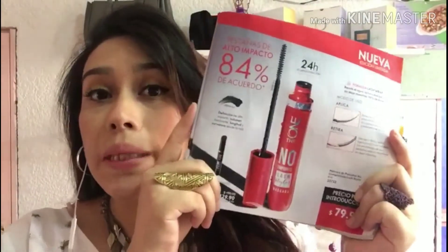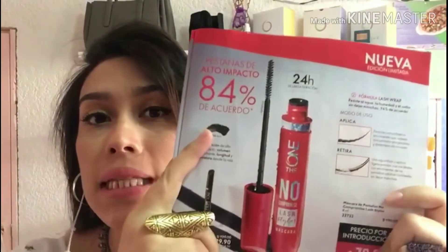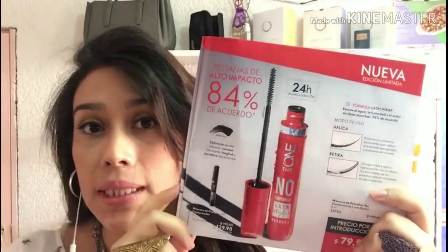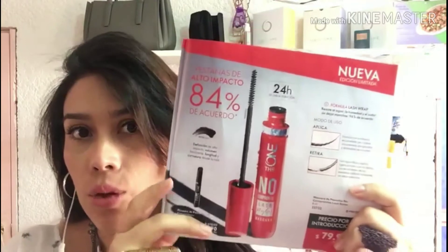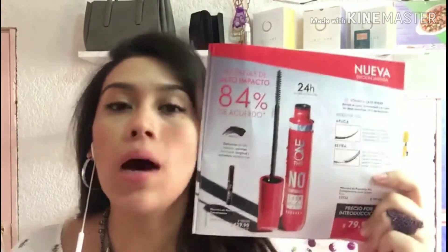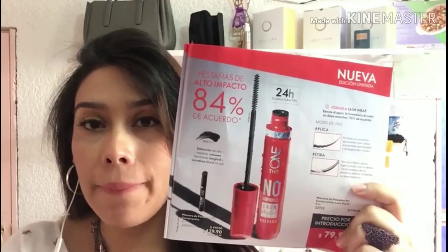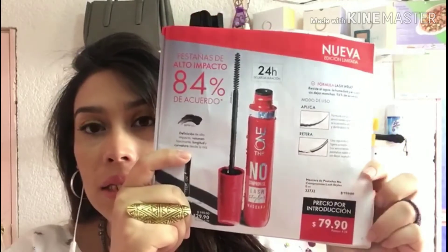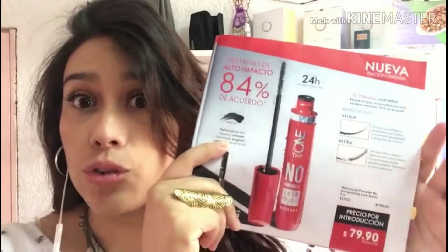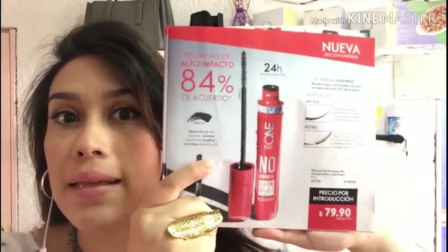Otro producto súper imperdible es esta máscara de pestañas que nos va a rizar totalmente desde la raíz hasta la punta. Además nos va a dejar unas pestañas súper definidas y de alto impacto. Es base de agua, o sea que si te la enjuagas con agua luego luego se quita. Viene en tan solo $79.90 y $56 pesos precio socio. ¡No te la puedes perder para que luzcas una mirada de impacto!